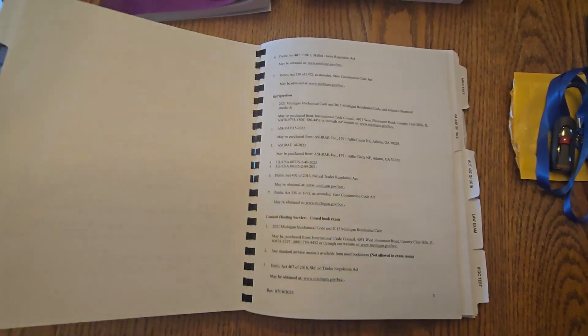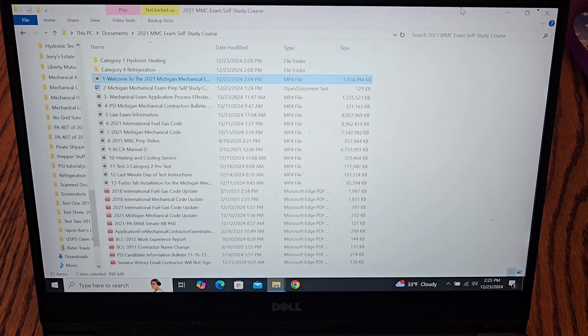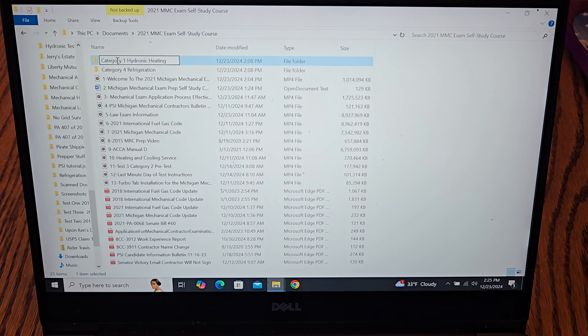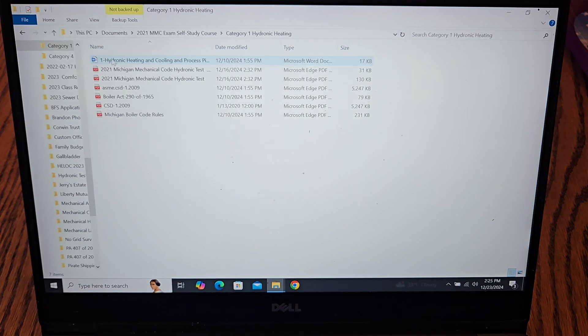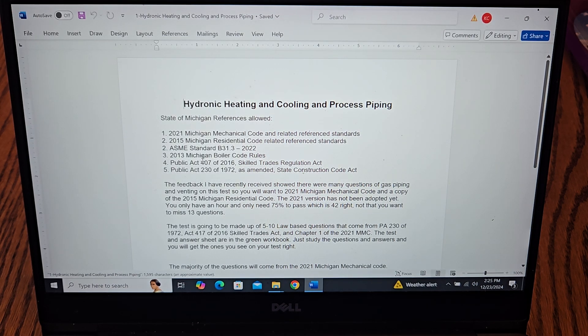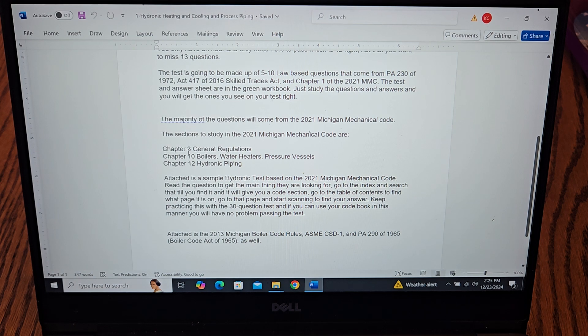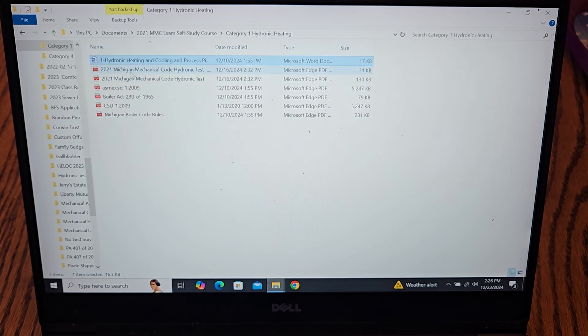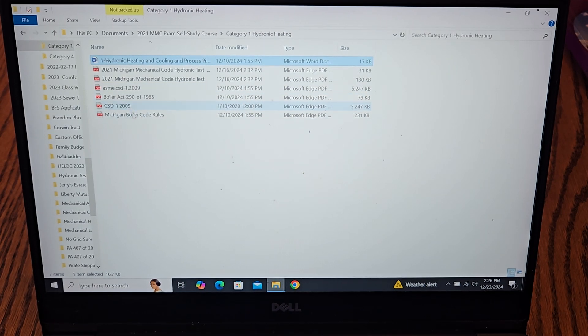This green workbook is all single-page so you can write on the back. You cannot take it into the exam site, but it's definitely something you want to get and use to study. On the flash drive, you have a file for hydronic heating and cooling process piping. On that file you'll see a Word document — open that up and it will tell you what references you need, some feedback on the test, which sections of the code book to study, a sample hydronic heating and cooling test with master answer sheet, a copy of the ASME CDS1, and the Boiler Act 290 boiler code rules.